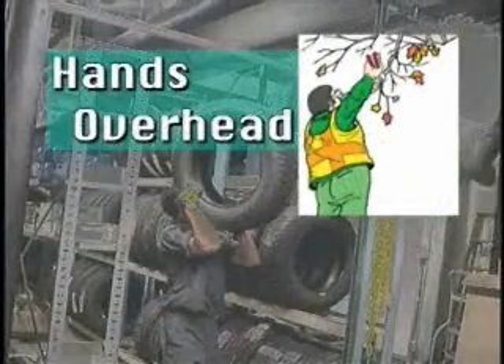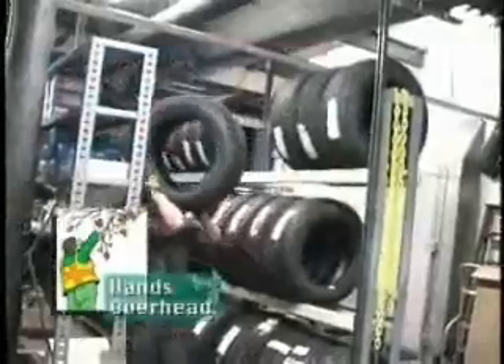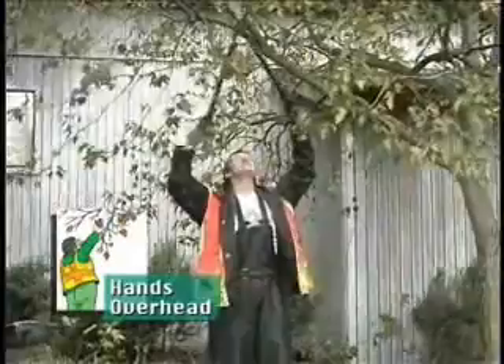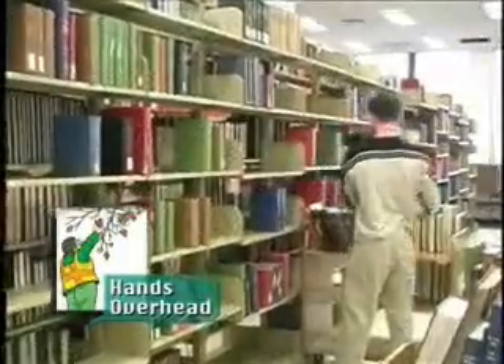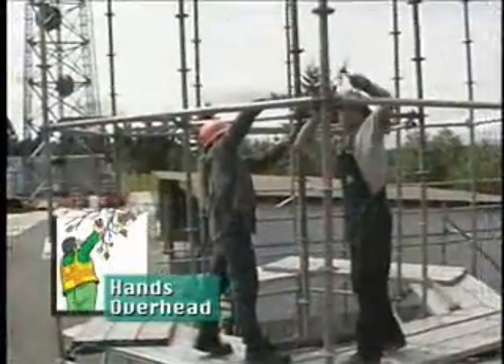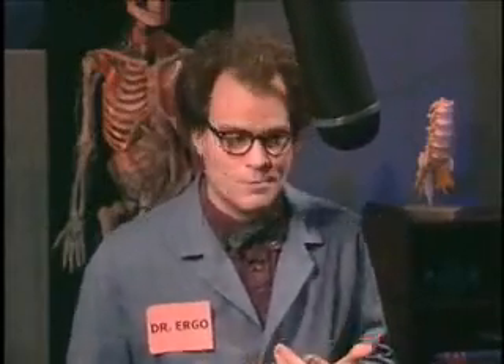Some parts of your job may require you to move into or maintain postures that aren't neutral. They include things like working with your hands over your head or your elbows above your shoulders. Repeatedly moving in and out of this posture could lead to a shoulder or elbow WMSD. Holding your arms up overhead without bringing them down can also cause problems.